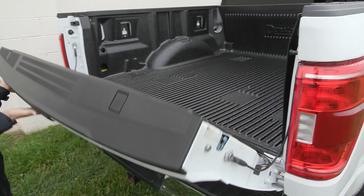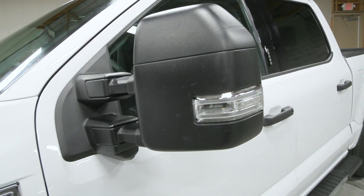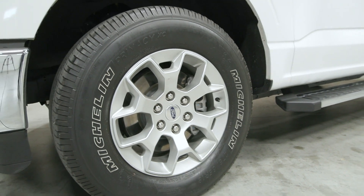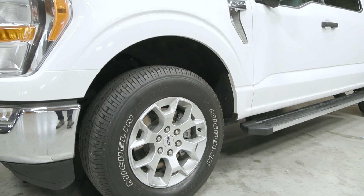In the bed of the truck you do have the drop-in bed liner. If you like everything you're seeing and would like any more information, have any questions, or would like to come in and take it out for your test drive or just to see it in person,